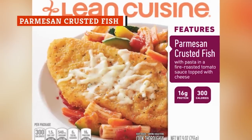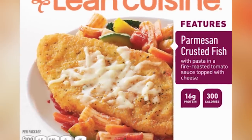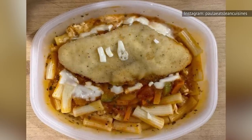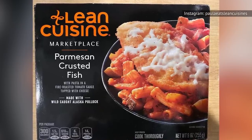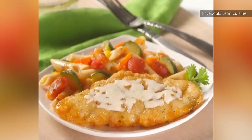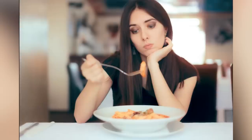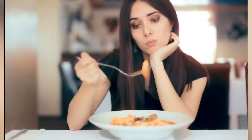You had to know you were taking a risk when you bought a Lean Cuisine with fish as the star of the show. Sadly, your gamble didn't pay off. Lean Cuisine's Parmesan-crusted fish is edible, but that's about as glowing of a review as it deserves. The main issue with this meal is the fish. You won't be thrilled that the breading lacks any crunchiness and that there's only a limited amount of Parmesan cheese on the fish. Hiding beneath the fish is some pasta that is covered with a tomato sauce. The pasta is actually pretty tasty, but there's just not enough of it to help you forget about the fish failure.